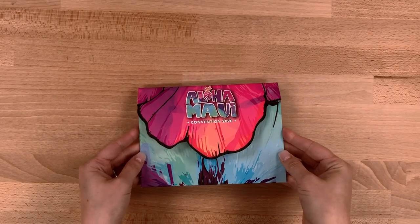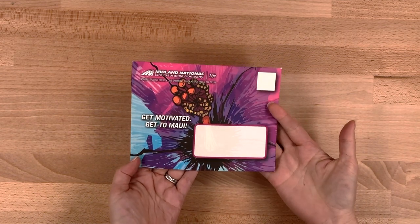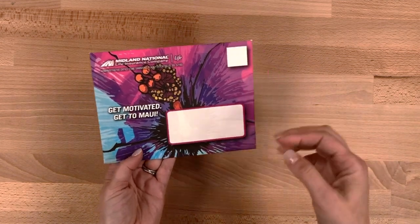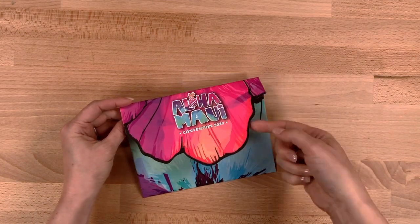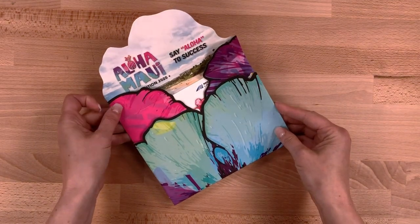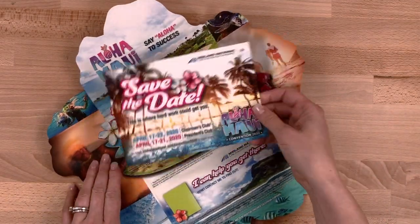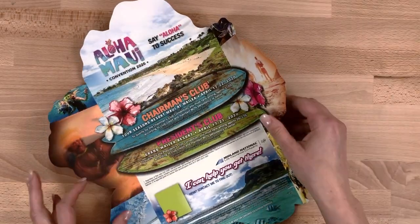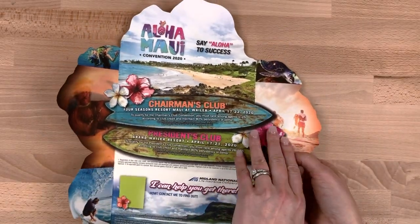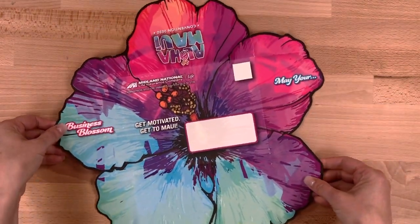This piece is designed to promote a very special convention where the agents can earn a trip to Maui. So this is a self-mailing piece. The colors are really bright. You can see here the most exciting thing when you first look at it is the shape of that cover flap. The bright colors, it opens up and there's a really unique shape to this piece. An insert to save the date, lots of graphics on the inside talking about how to earn the trip. When you flip it over you can see this looks exactly like a hibiscus flower.